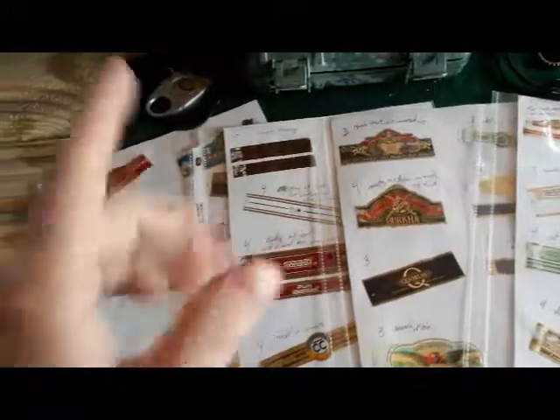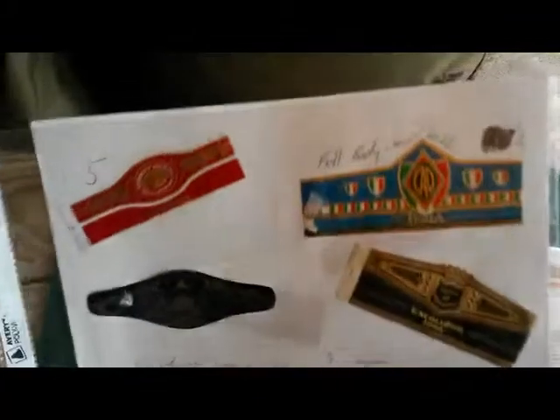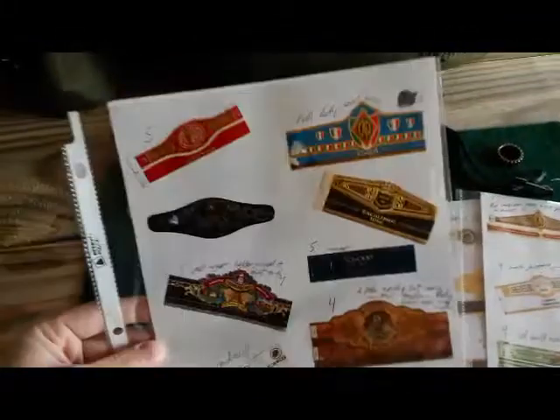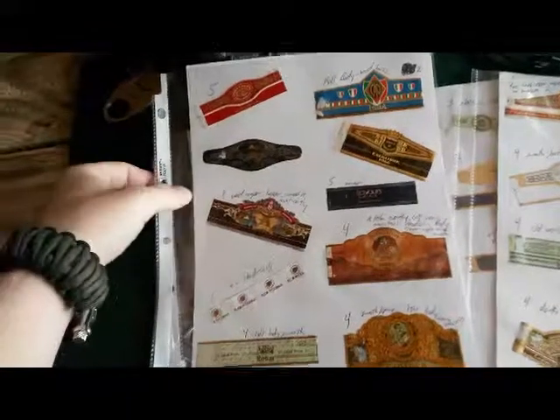I want to give you guys an update on the cigar rating. I have a separate video on my rating system on my channel — probably a year or two old by now. Anyway, a 5 — like you see on that Romeo and Julieta Reserve — is the highest rating. A 5 means I really like that cigar and I would buy a box of it. If I wouldn't buy a box, it doesn't get a 5.